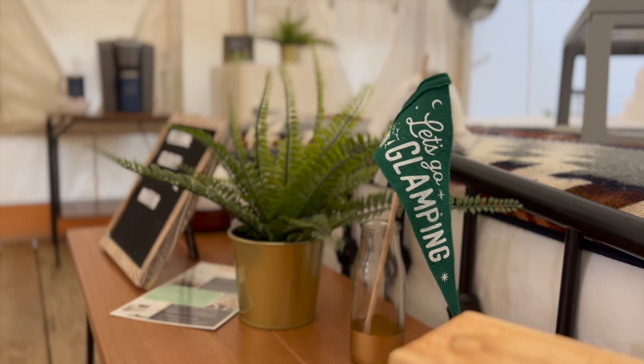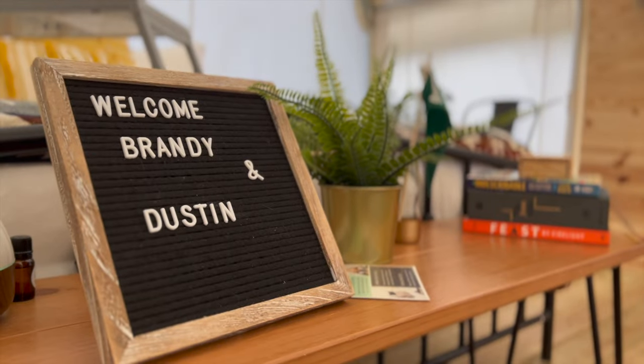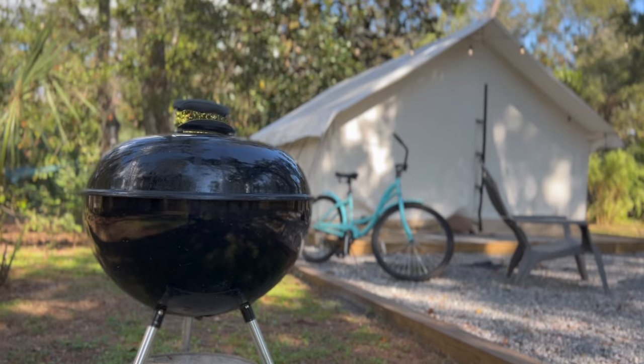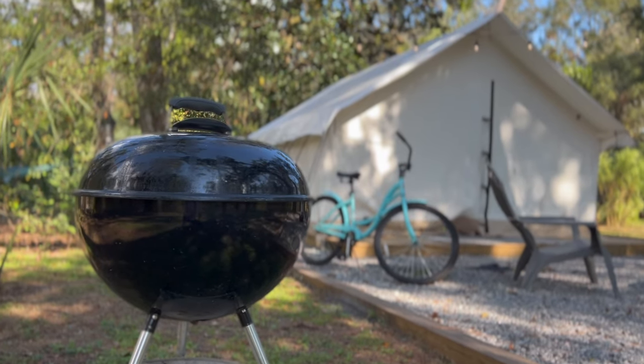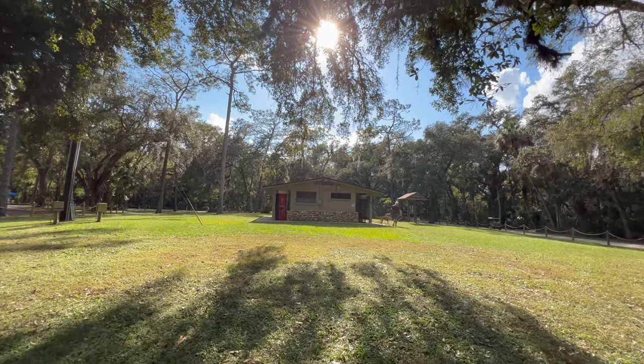And don't forget to appreciate the thoughtful details too — places to sit down, some good books, and even a custom welcome message. While you are glamping on the inside, you'll feel more of a camping experience outside the tent. The bathrooms are about 100 feet away, so not too bad at all.